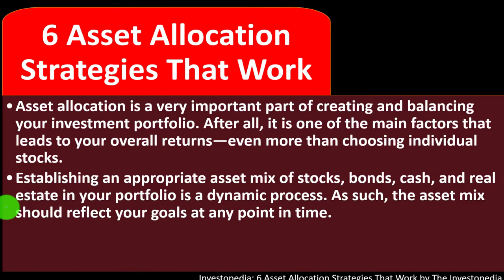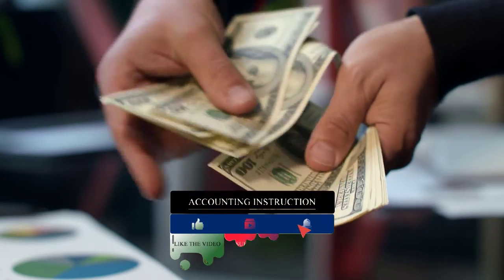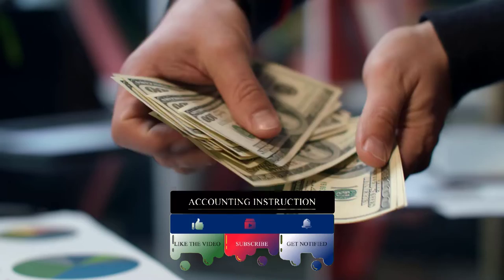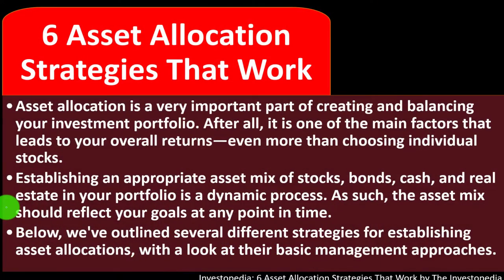Establishing an appropriate asset mix of stocks, bonds, cash, and real estate in your portfolio is a dynamic process. Some of the allocation is within the types or classes of assets we are saving in. Stocks, bonds, cash, and real estate are the common basic spread for the individual investor. Below, we've outlined several different strategies for establishing asset allocation with a look at their basic management approaches.